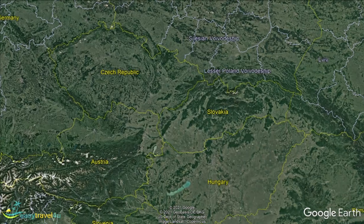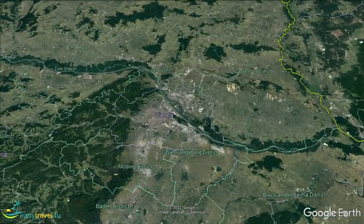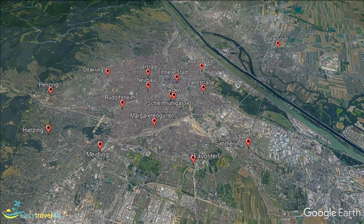The capital city of Austria and featuring the sixth largest population in the European Union, Vienna is a stunning destination filled with a rich history and vibrant culture. Today we're going to look at just what makes this city so great, what it has to offer visitors, and where the best locations are to stay.